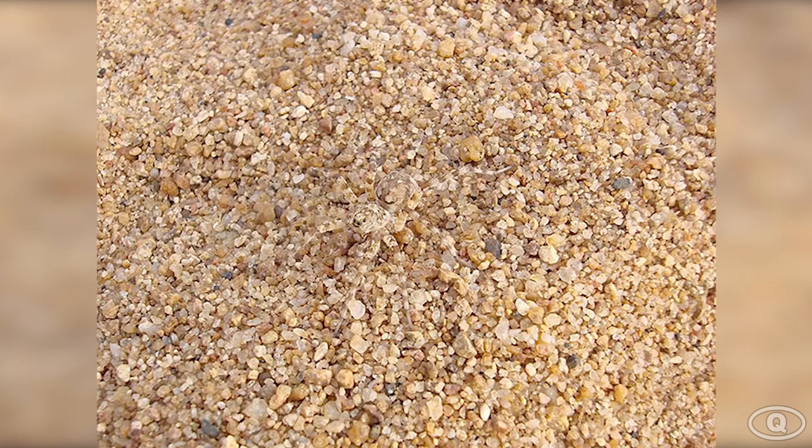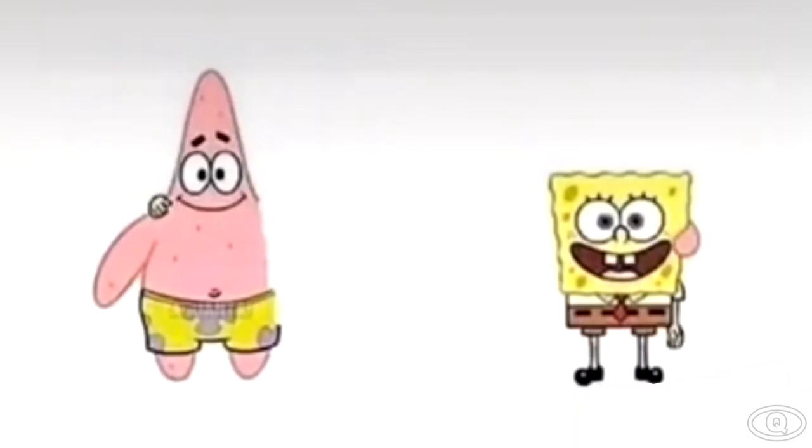From a glance, it appears that this picture is just small little rocks, but if you look carefully, there's an animal hidden in the photo. Comment down below what animal you see. The animal hidden in this photo is a spider right here in the middle of the screen. If you guessed it right, give yourself a pat on the back. Well done!